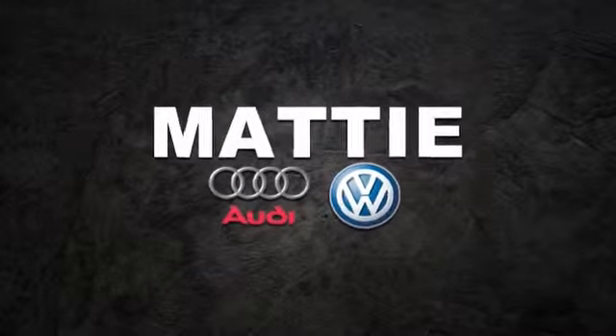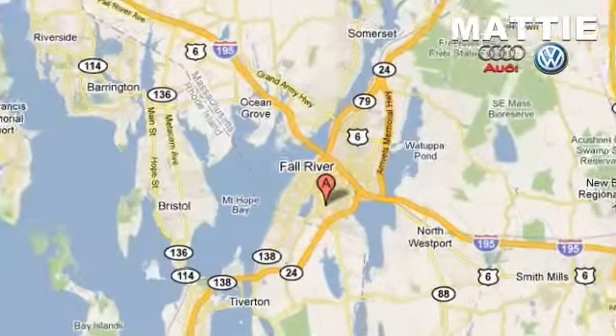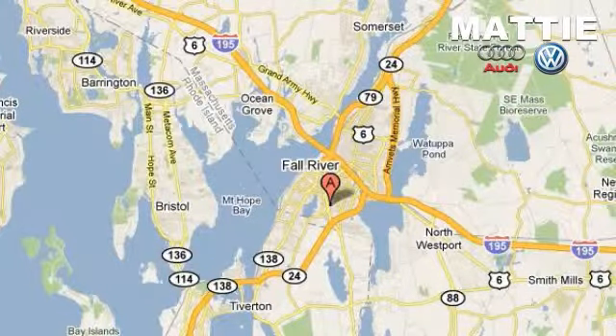Maddie Imports — we do business the way you want to do business. Visit online at maddieimports.com or in person at 80 William S. Canning Boulevard in Fall River, Massachusetts.